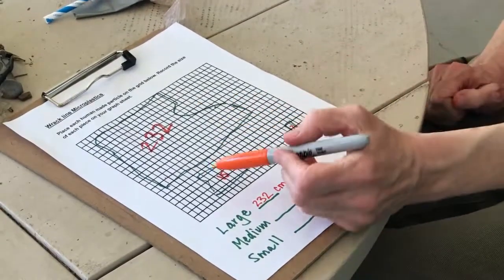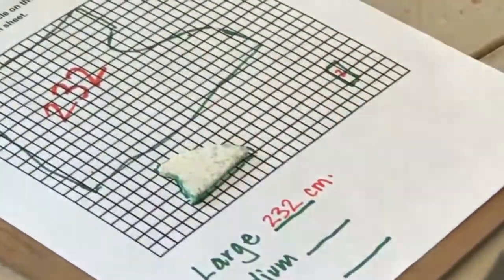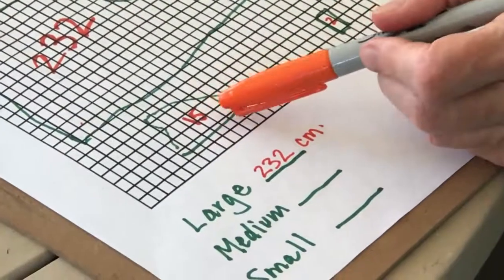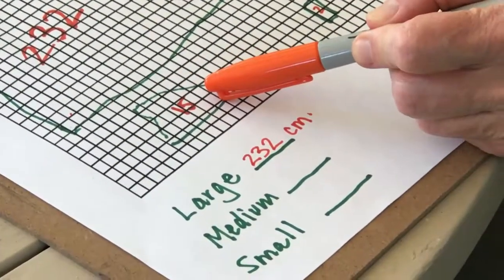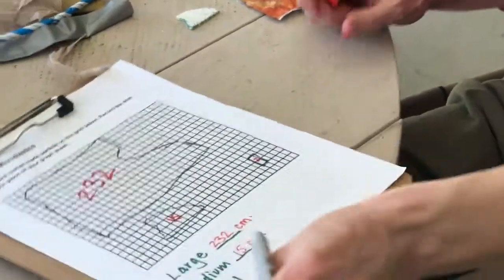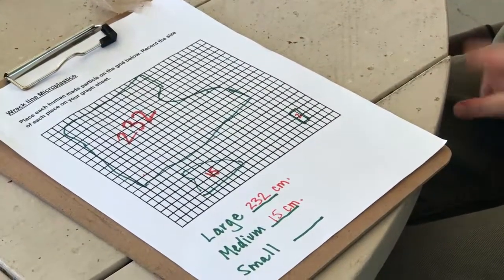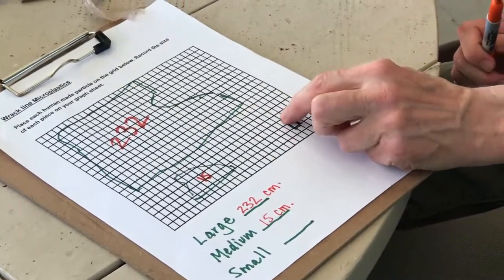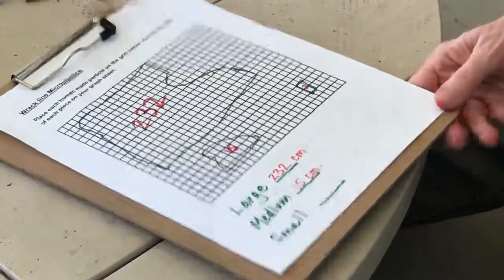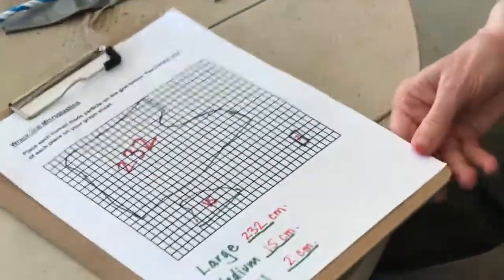When I counted the number of full squares for my medium piece of trash, I got 15. The area for this piece of trash is 15 centimeters. And when I drew the outline of the small piece of trash and counted the squares — one, two — two centimeters. The area for the smallest piece of human-made stuff was two centimeters.